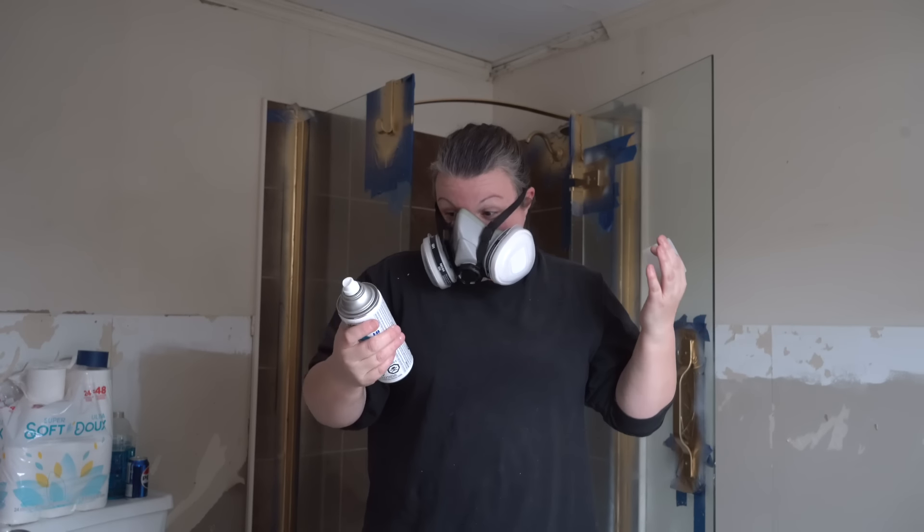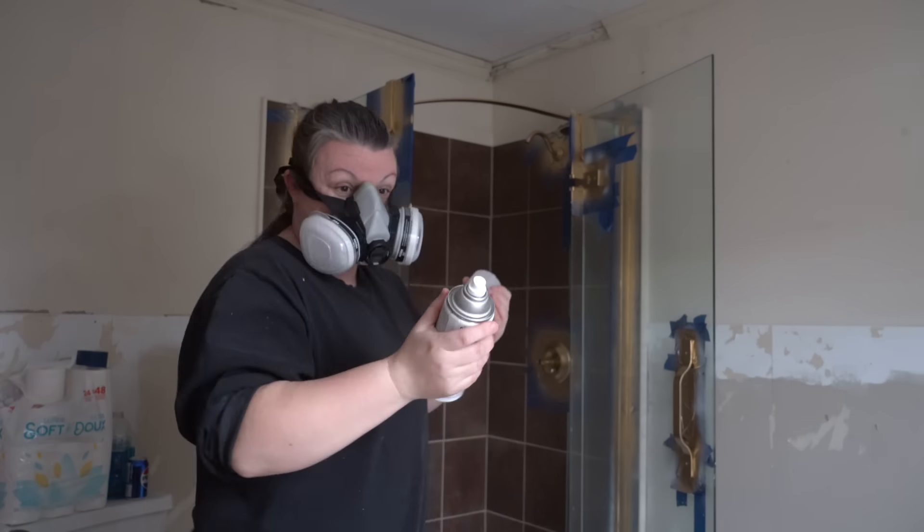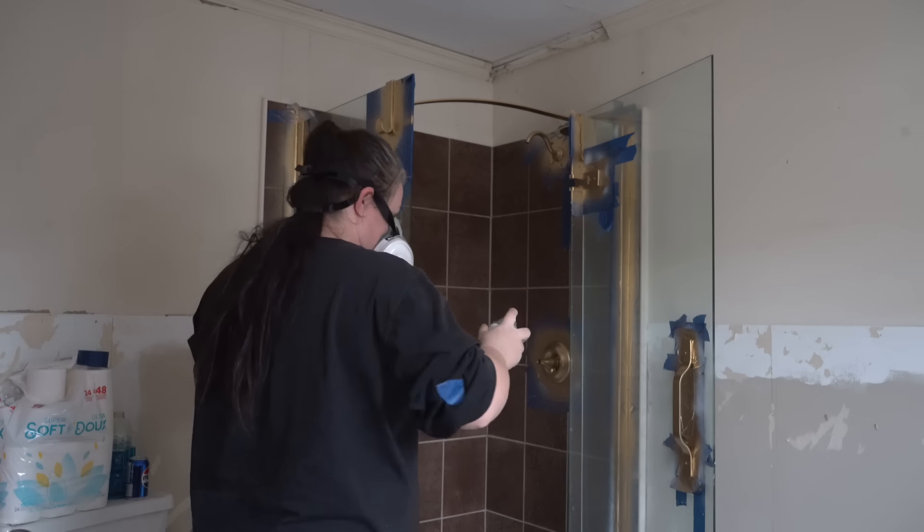Now that my spray paint is dry, I'm going to use my Rust-Oleum Matte Clear Coat, which should protect this for a lot better durability.